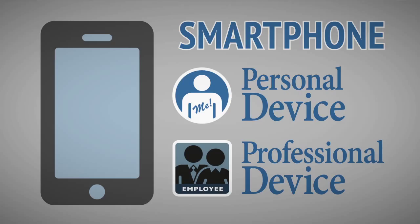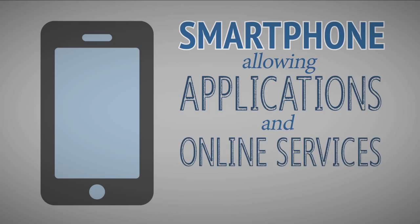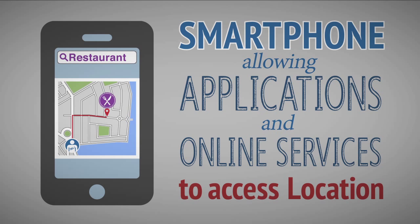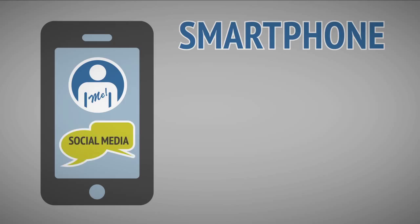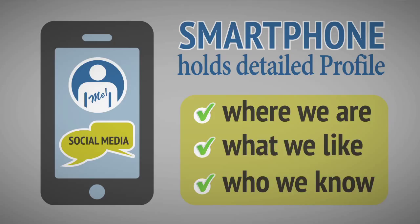And because we have mobile devices with us almost constantly, there are many applications and online services that either rely on knowing our location, such as finding a destination or restaurant with maps, or others that would like to know, such as social media networks, in order to build a more detailed profile on where we are, what we like, and who we know.